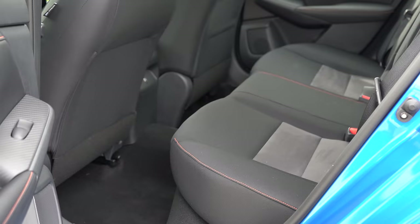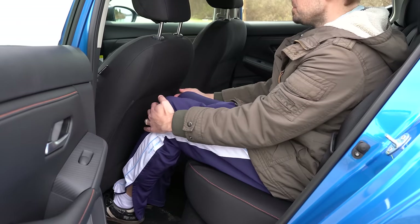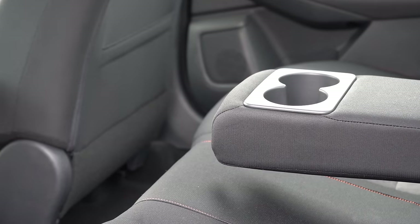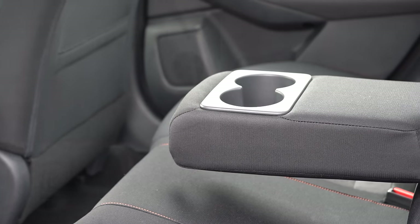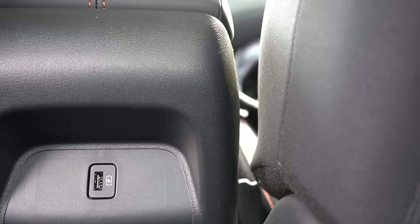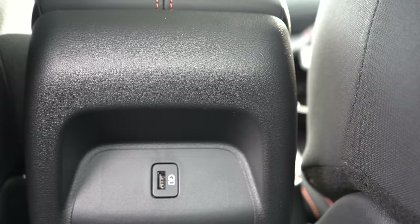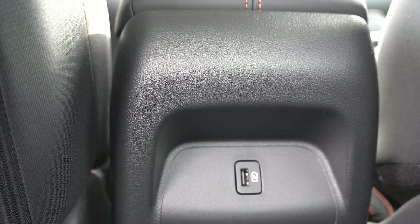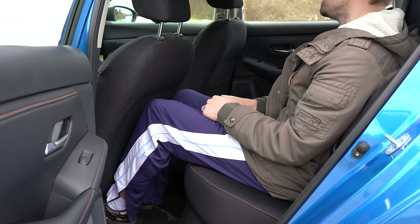Rear legroom comes in at 34.7 inches. For reference, I am an even 6 feet tall, and I had plenty of space back there. For those rear passengers, there is a rear center armrest with cup holders with the SV or SR trim levels. There is no rear ventilation — some compact cars in the segment have it, like the Volkswagen Golf, but it's not available on the Sentra. Though you probably don't need it with the size of this vehicle anyway.